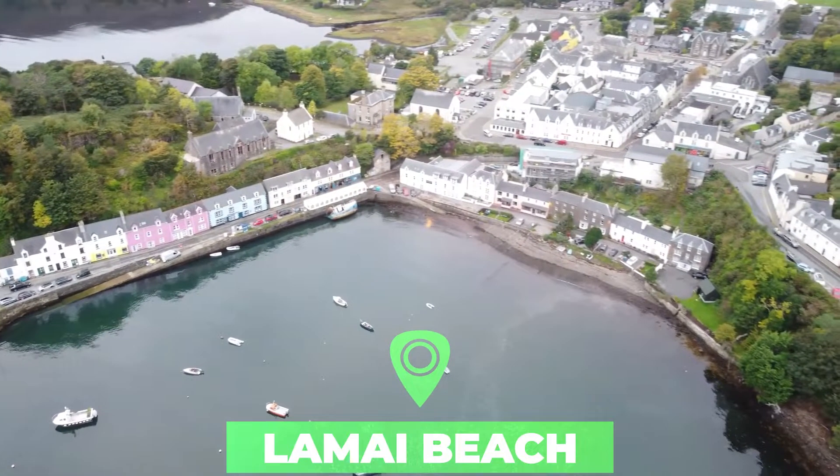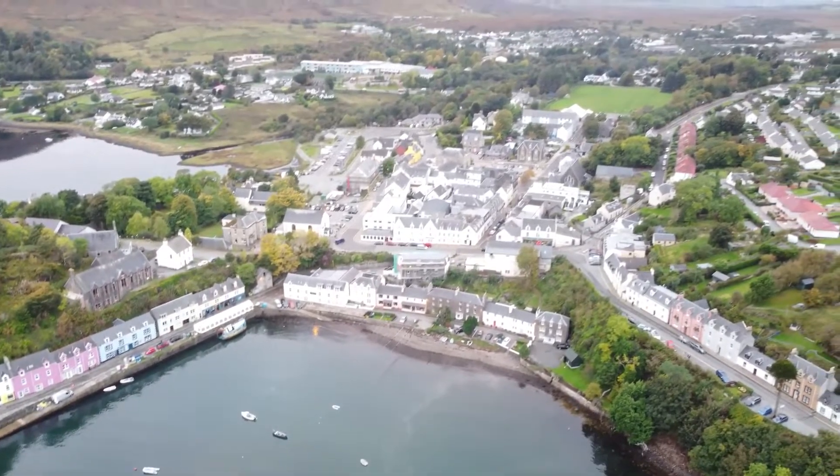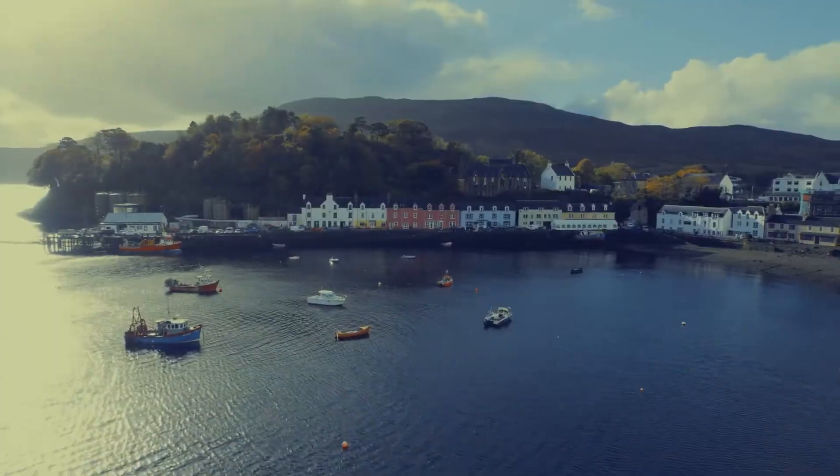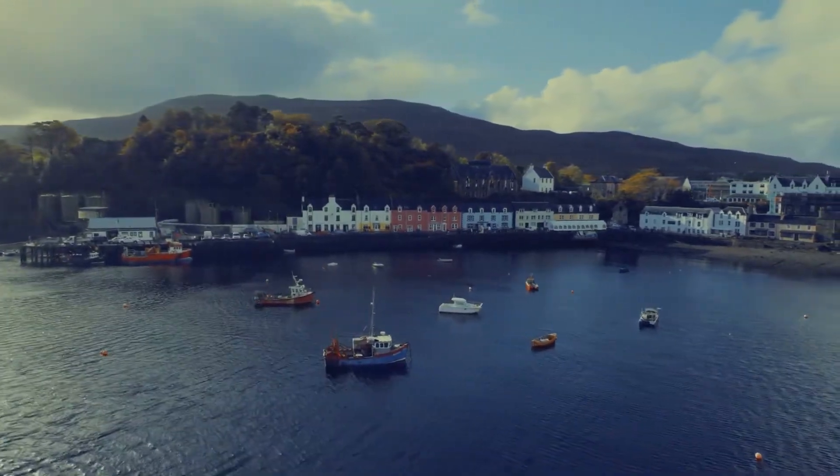Number four: Portree, the largest town on the largest island of the Inner Hebrides. Portree is very attractive with its pastel colored houses and harbor fringed by cliffs, with a pier designed by Thomas Telford to boot.